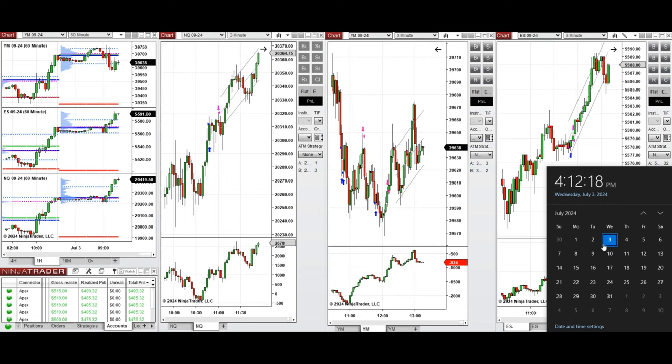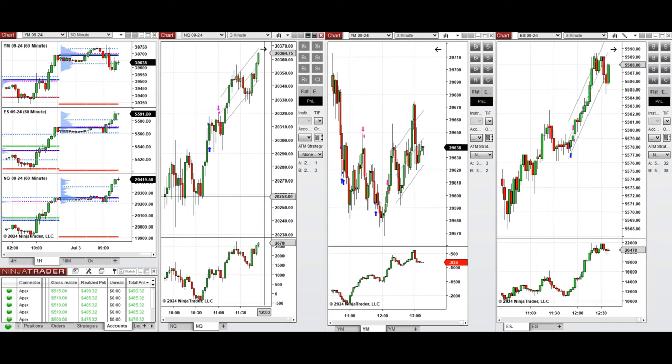Hello everyone. I'd like to share the trades I have taken today on Wednesday, 3rd of July 2024. These trades were taken on Nasdaq, Dow Jones, and S&P 500 futures. Looking at the one-hour macro chart, we see that the price was fluctuating around the previous day close on all e-minis and retested this level a few times.